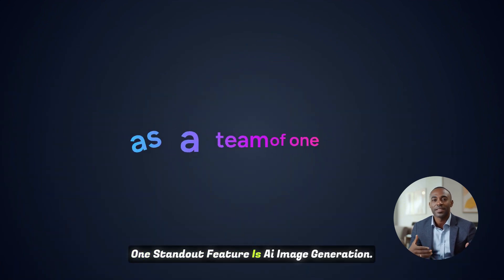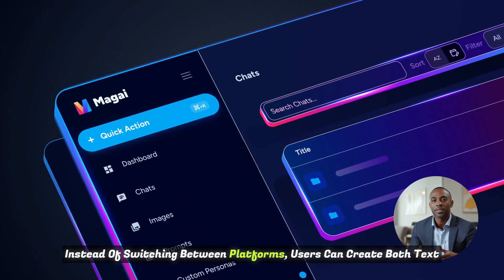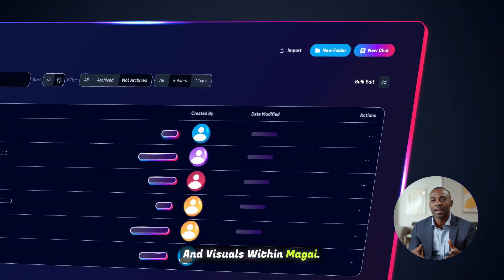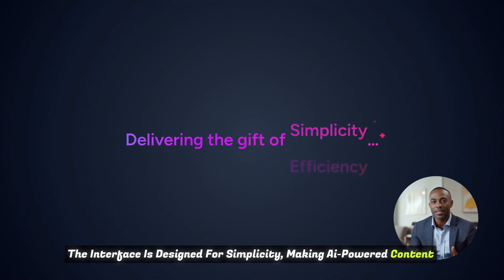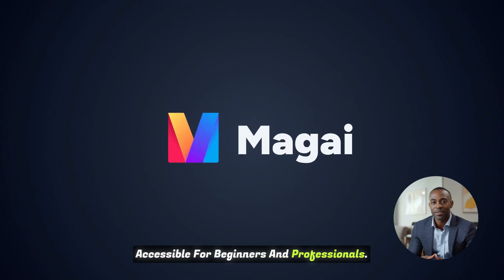One standout feature is AI image generation. Instead of switching between platforms, users can create both text and visuals within Magai. The interface is designed for simplicity, making AI-powered content creation accessible for beginners and professionals.